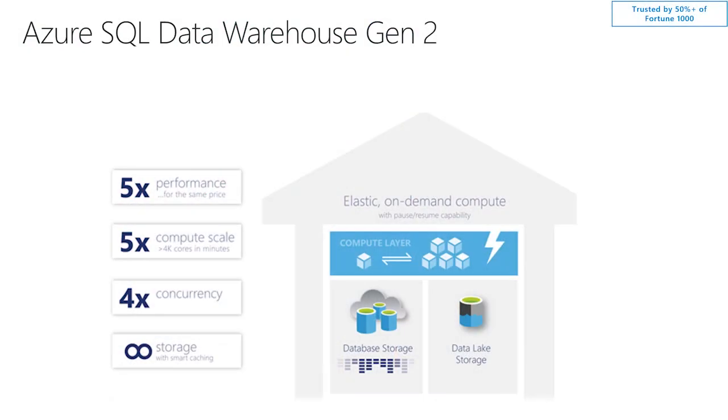Absolutely. And the story gets even better. Previously, in the Gen 1 platform, we used to have up to 250 terabytes of capacity for data storage, which translated to approximately one petabyte of uncompressed user data. In Gen 2, we completely removed that barrier. Now, people can store unlimited columnar format storage in the Data Warehouse.